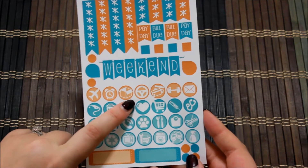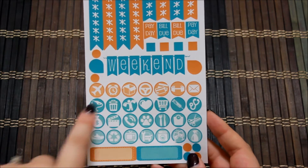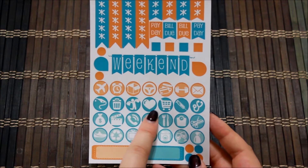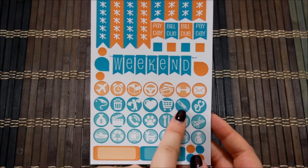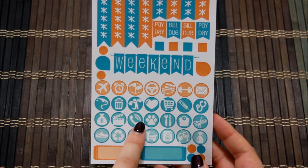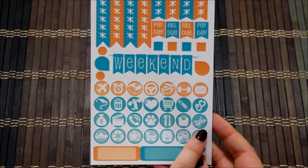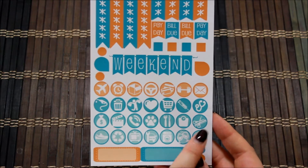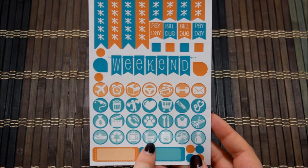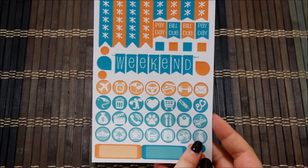The icons include: an airplane, alarm clock, a box, steering wheel, credit card, weights, mail, gas, trash can, shopping, a heart, grocery cart, a shot, a doctor, a money bag, the filming slate, a phone call, paw print, meal, scale, scissors and comb, running shoe, recycling, TV, car maintenance, laundry, date night, and a window cleaner.